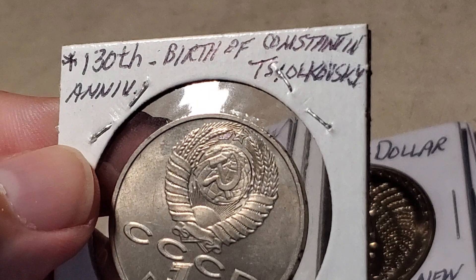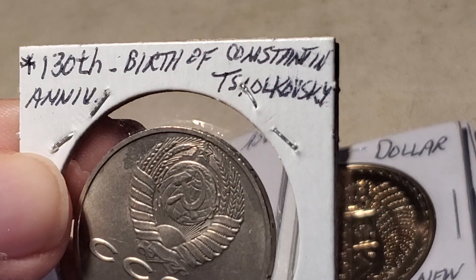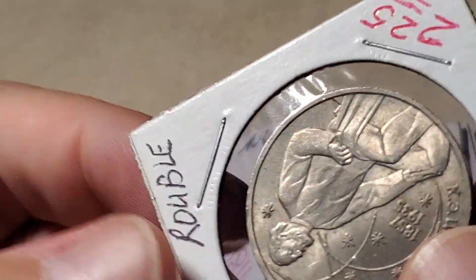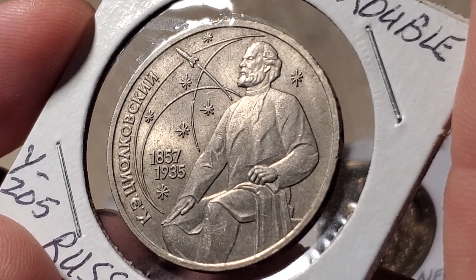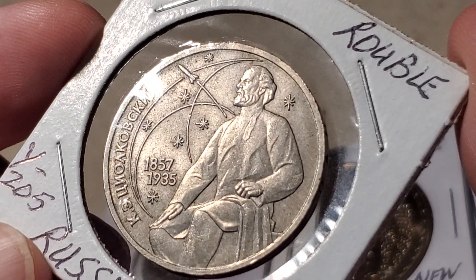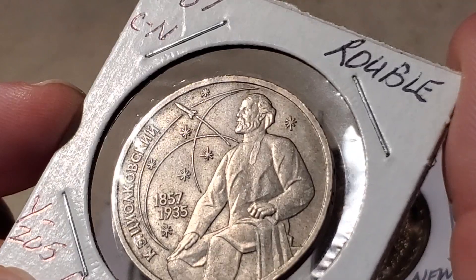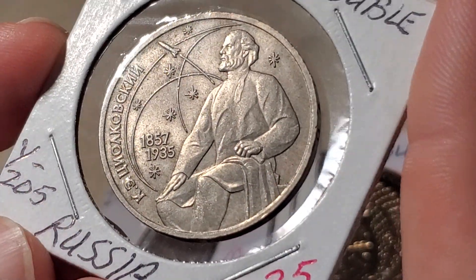Next is a Soviet ruble commemorating the 130th anniversary of the birth of Konstantin Tsiolkovsky, on a one-ruble coin from 1987. He must have been a rocket physicist, because there's a rocket flying through stars in the background. If the coin was made in 1987 and he was born in 1857, that's the 130th anniversary. Catalogued as Y205.